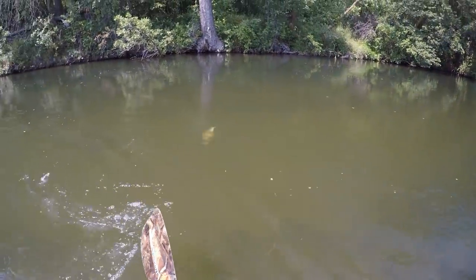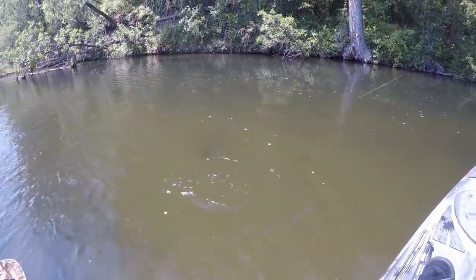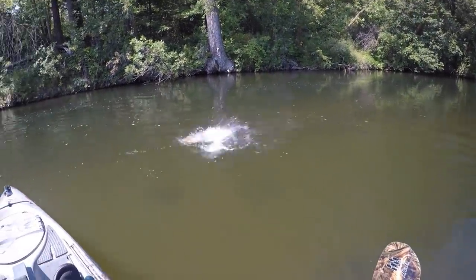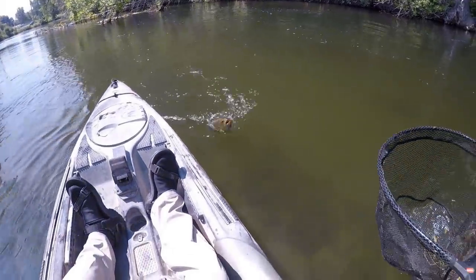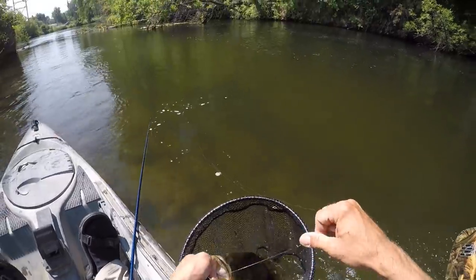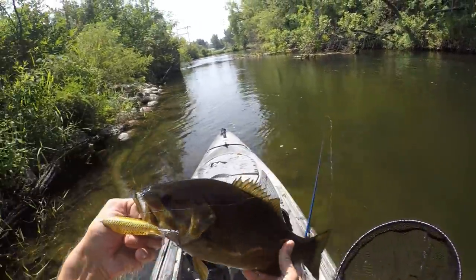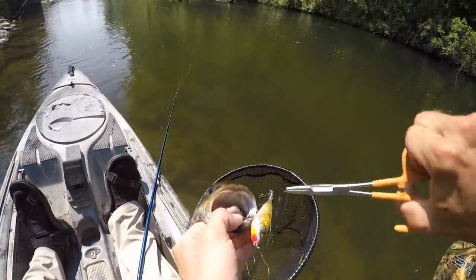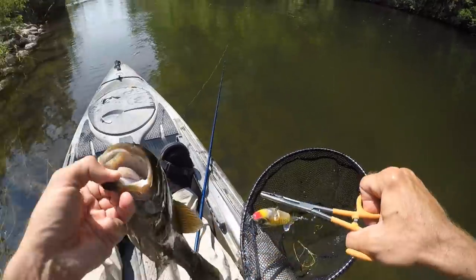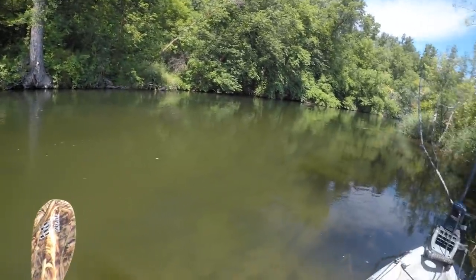That one wanted that Whopper Plopper. That's a good one too. Wow, he's got a big old chunk chasing him. That is a fatty. She came out and slammed that Whopper Plopper. I think it's going to be a good day today. Nice big old fatty. I think they're going to be stacked up in this faster moving water up here today.